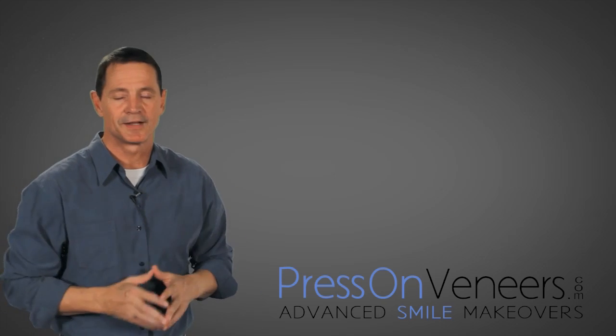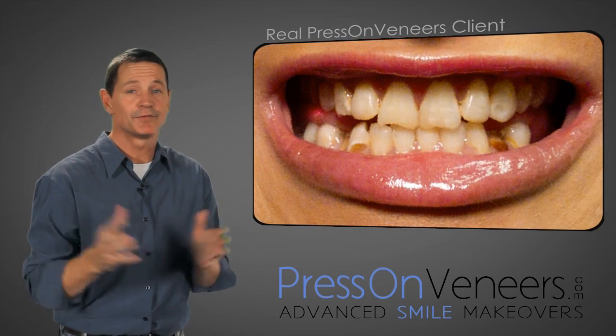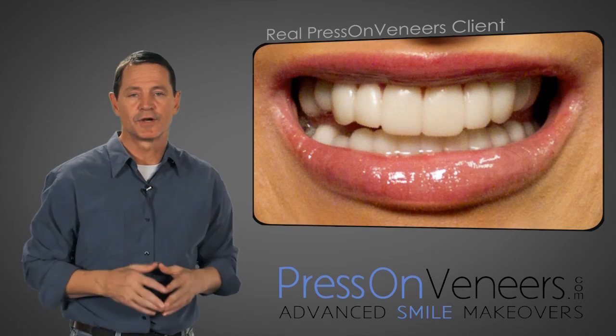Hello, my name is Bill Watson. I'm with PressOnVeneers.com. You're online right now because you're looking for a Snap-on Smile dentist in your area or you're looking for the cost.